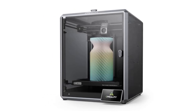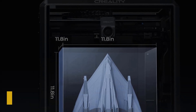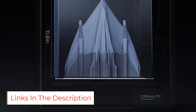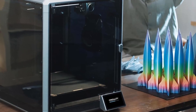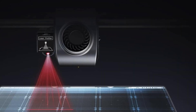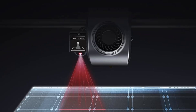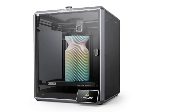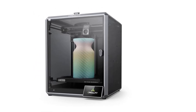The printer offers a substantial build volume of 300 x 300 x 300 mm, enabling the simultaneous printing of multiple models while maintaining a significant print volume-to-printer size ratio of 25.5%. Equipped with advanced technology including a 1-micrometer resolution LiDAR for first-layer scanning and an AI camera for monitoring print quality, the K1 Max ensures optimal performance and error detection. Its innovative dual-gear direct-drive extruder and ceramic heater facilitate high filament flow rates and rapid cooling, preventing issues like stringing and warping.